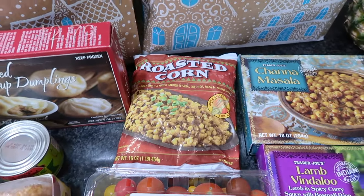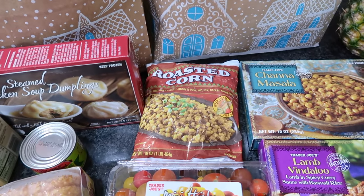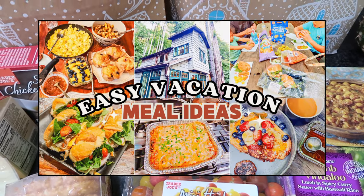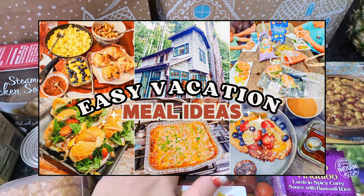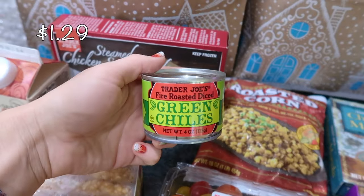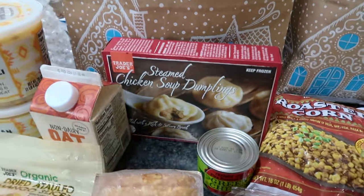I picked up a bag of frozen roasted corn — I like to make creamy chicken enchiladas with this. I'll link a video I did over the summer where I prepped enchiladas for our family vacation. And along with that I got a little jar of green chilies to throw into the enchiladas as well.